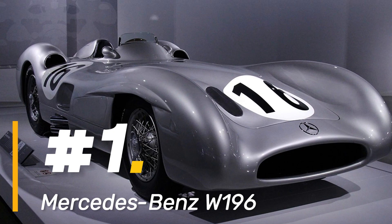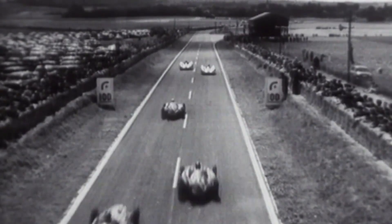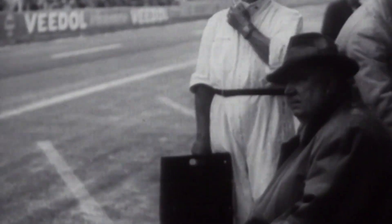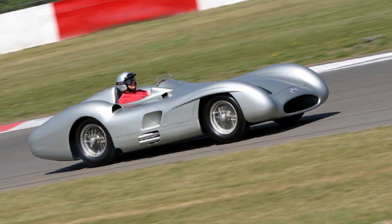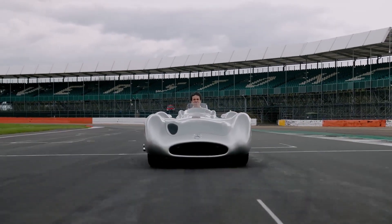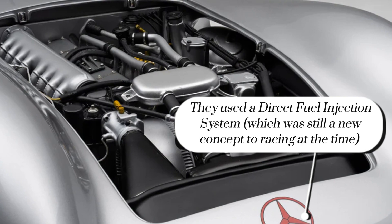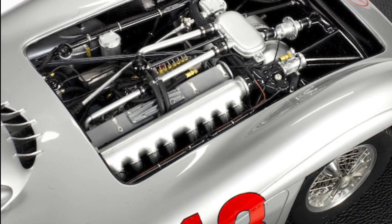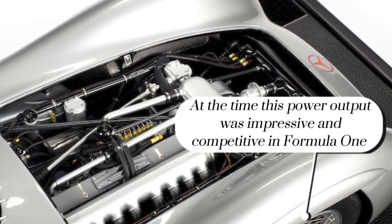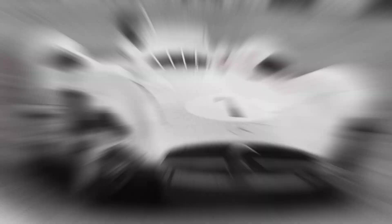Number 1: Mercedes-Benz W196. Step into the adrenaline-fueled world of 1950s Formula One racing, where the Mercedes-Benz W196 reigned supreme with unparalleled performance and speed. This groundbreaking machine wasn't just a car — it was a symphony of power, precision, and pure racing prowess. Beneath its sleek exterior lay a potent 2.5-liter straight-eight engine with a revolutionary fuel injection system, churning out around 257 horsepower and propelling the W196 to mind-boggling speeds.